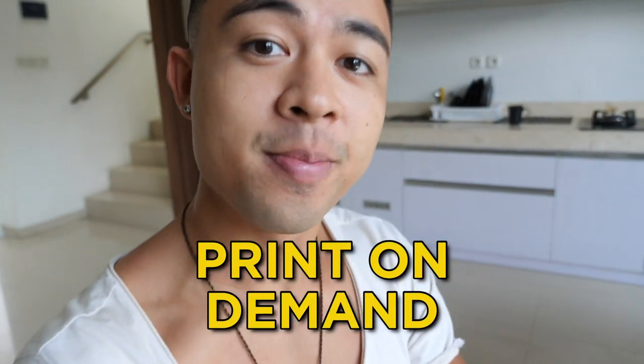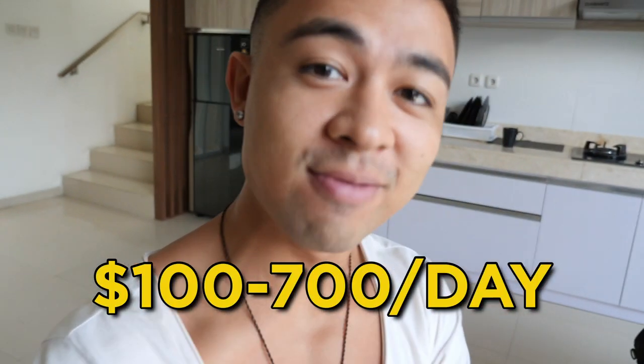In this video, I'm revealing a step-by-step tutorial for print-on-demand and how complete beginners are earning $100 to $700 a day with no experience.